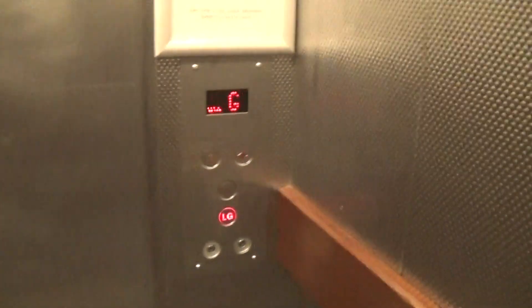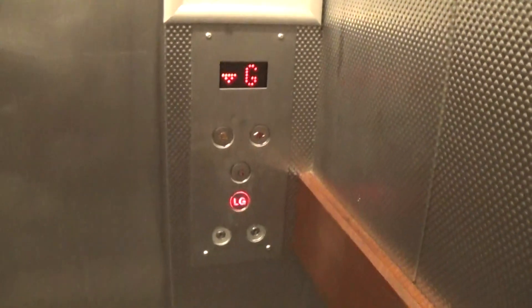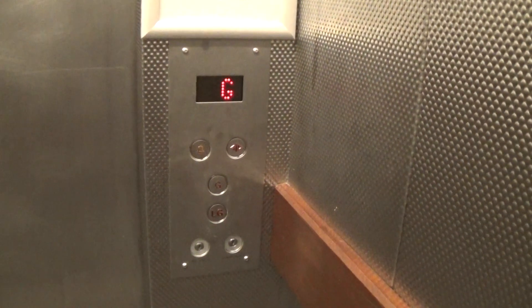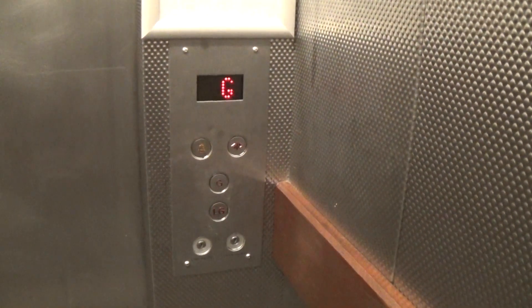Hospital sized elevators go down to LG. The door is closed. Capacity is 2,500 kilos, 33 persons, built in the late 90's. These are the fixtures in Decatur. Here we are at LG — a big lower ground.